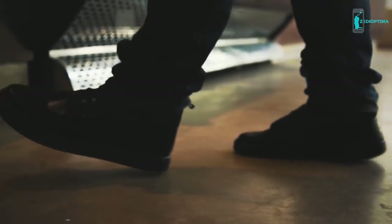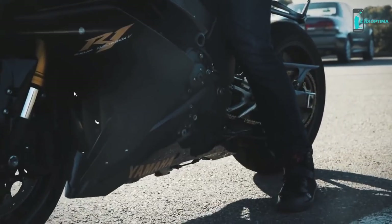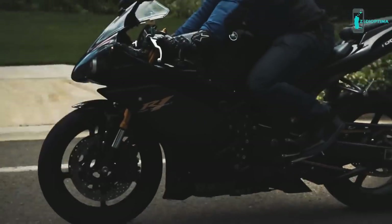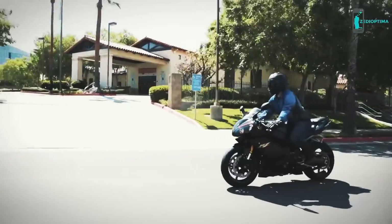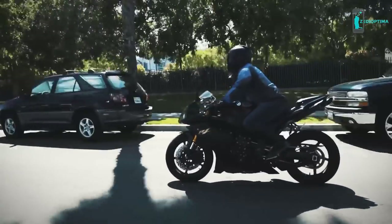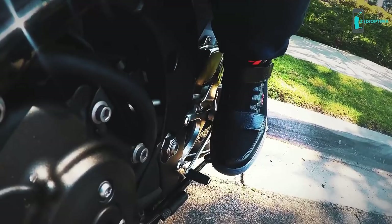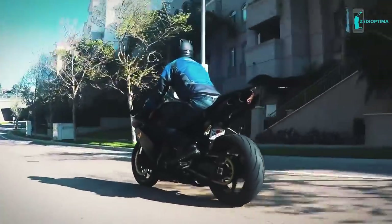Whether you're riding to school, to bike night, to work, or just meeting up with some friends for coffee, Roam Zeros will be there to help you stay safe while freeing you from the conventional methods of motorcycle shoes. Roam Zeros offer a safe riding experience through impact protection, abrasion resistance, and high visibility without sacrificing comfort or style. The Roam Zeros allow you to focus on what's most important — the ride.